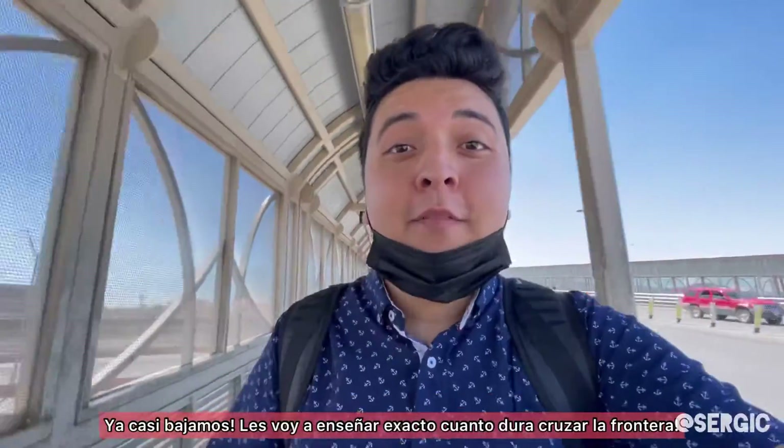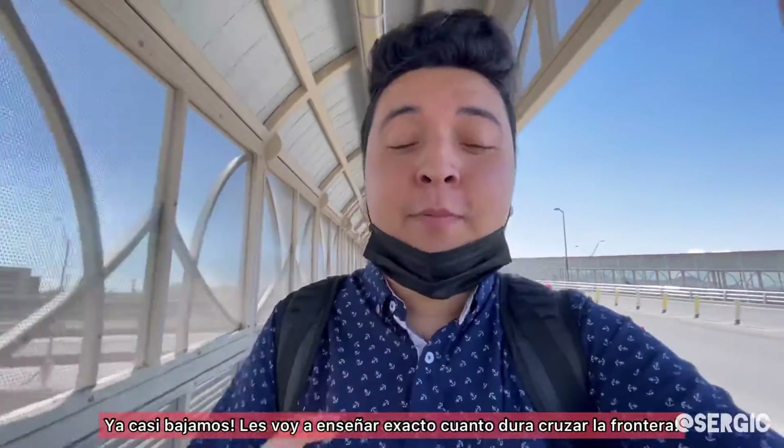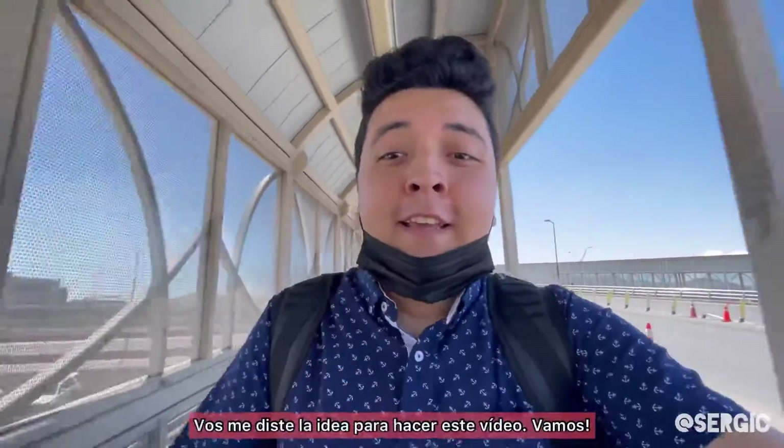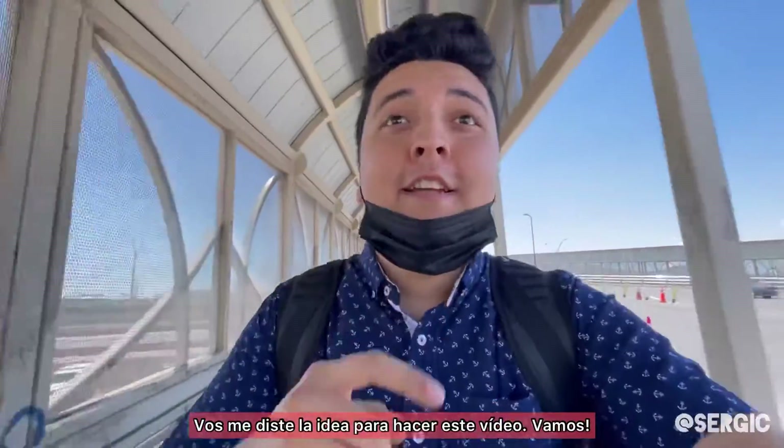Okay, we're almost to the bottom. I'm going to show you guys exactly how long it takes me to cross the border. This one's for you, Nicholas — thank you for asking this question. You're the one that gave me the idea to make this video.